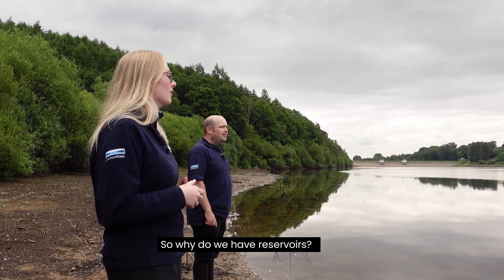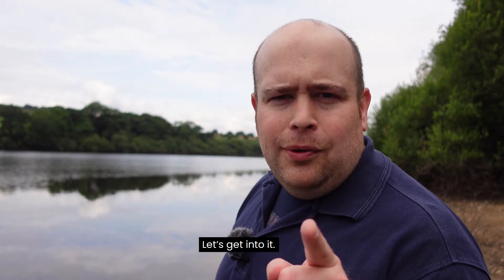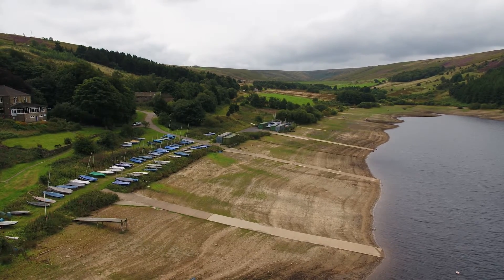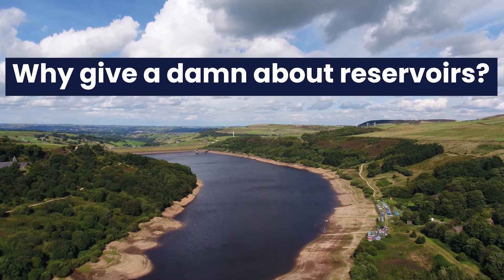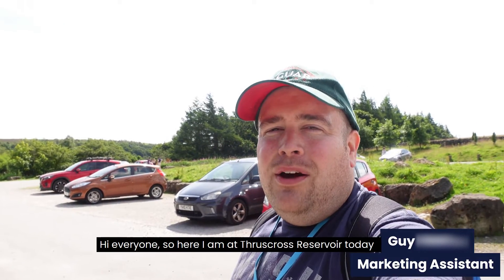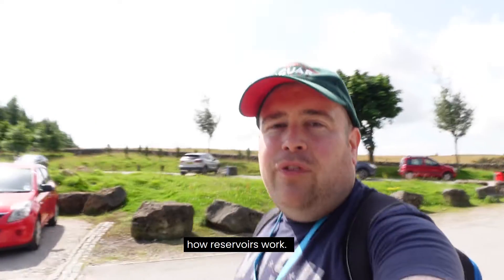So why do we have reservoirs? Hi everyone, so here we are at Thrustcross Reservoir today and we're going to learn a little bit about how reservoirs work.